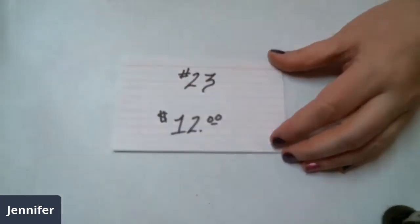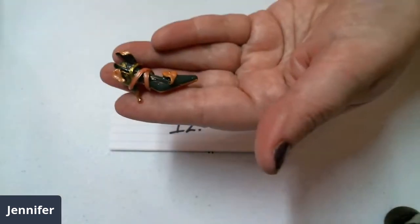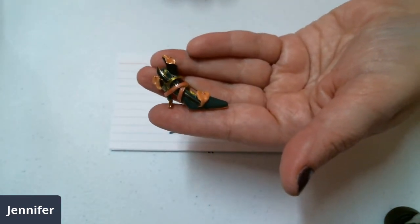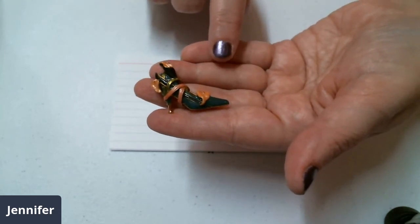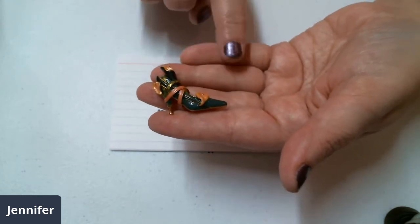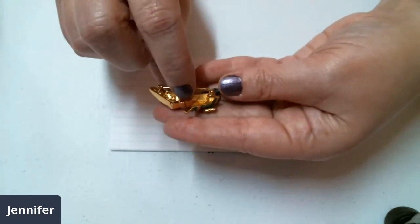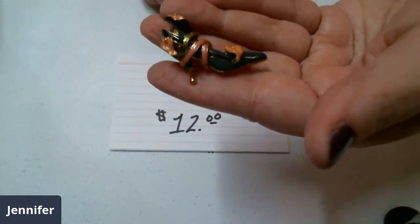Number twenty-three is twelve dollars. It is a Kenneth J. Lane — it's a high heel shoe. A green shoe that has calla lilies that are a peach color and a pink ribbon. It was done in conjunction with QVC for a fundraiser — it was for FFANY, but they had shoes and things that they were selling. It's a Kenneth J. Lane — there on the back is KJL. It's a really neat brooch. Number twenty-three for twelve dollars.